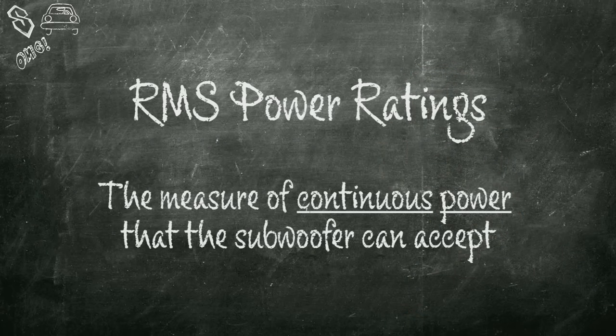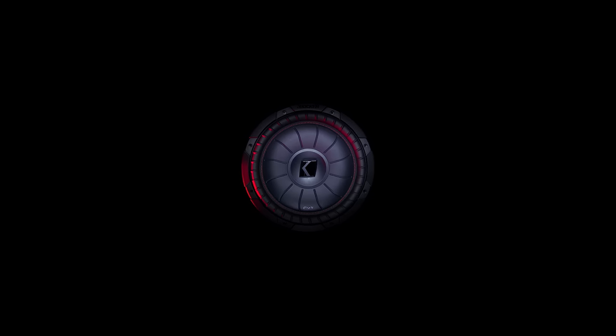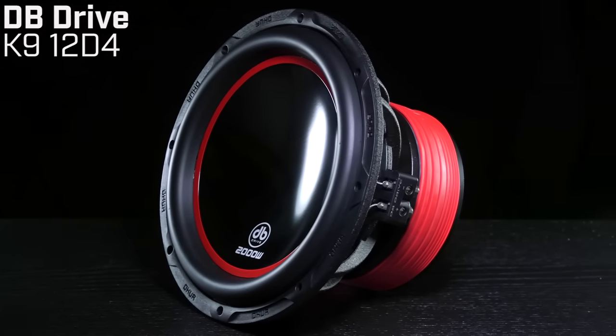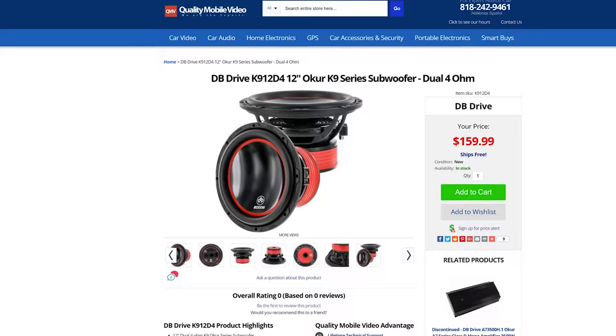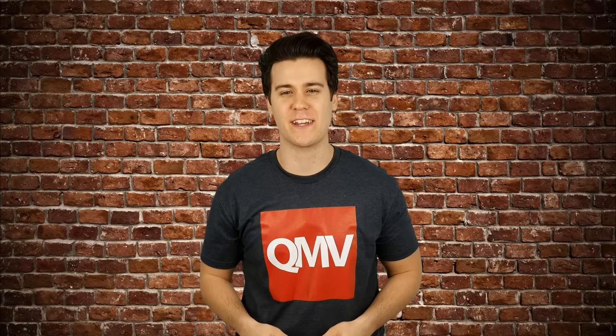RMS ratings are the measure of continuous power that the subwoofer can accept — you may see it listed as thermal power handling. RMS power is code for the maximum amount of power in watts that the speaker or subwoofer can dissipate as heat and sound without damaging the voice coil. Plenty of manufacturers overrate their max power input and broadcast it everywhere, but it's much more accurate to use the RMS rating to determine the right amplifier. Although max power is a sexy number, it really only represents quick bursts of power, not sustained power.